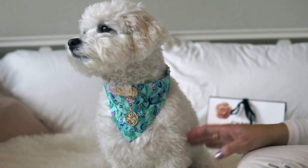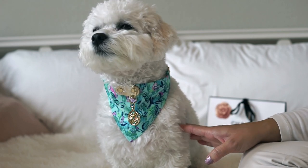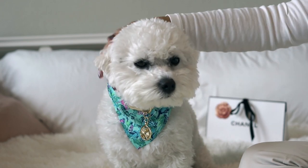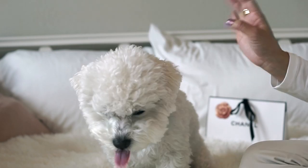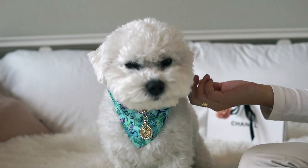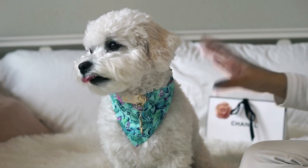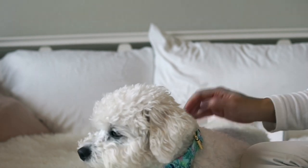I wanted to share a more unique gift guide because I know there are so many of those out there. So I am going to be showing 10 luxury designer items that would make great gifts, or they are luxury designer related. You'll see when I get into the video most of these items are a bit more affordable.